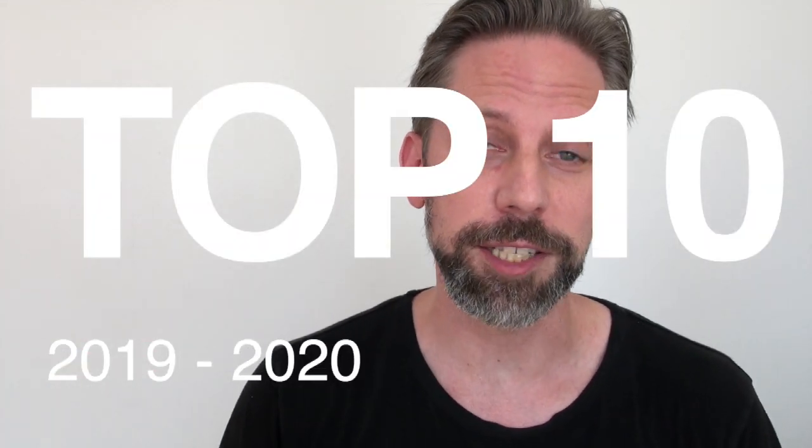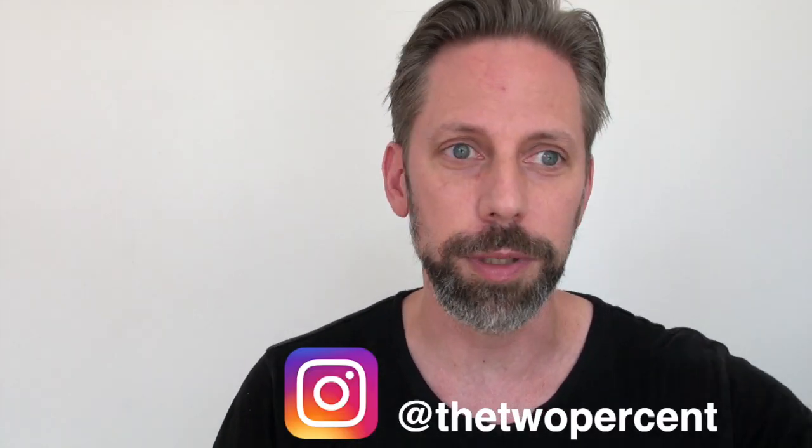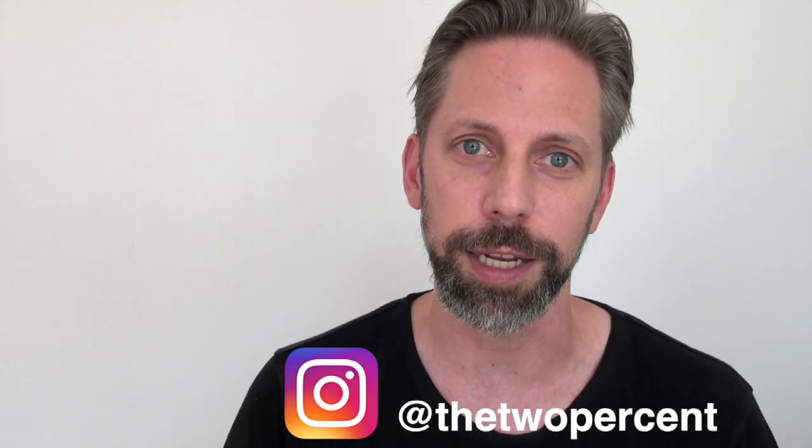I hope that was fun. Please subscribe so you get future content. Daily content is on Instagram, so make sure you're following there. Thank you so much — I'd love to hear from you, so please comment, give it a thumbs up, and I hope to see you soon.